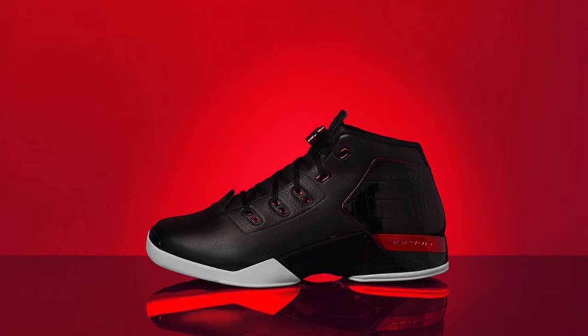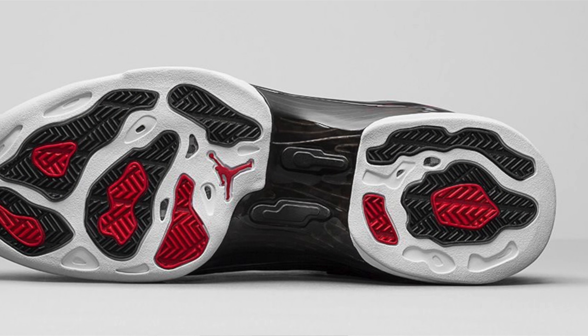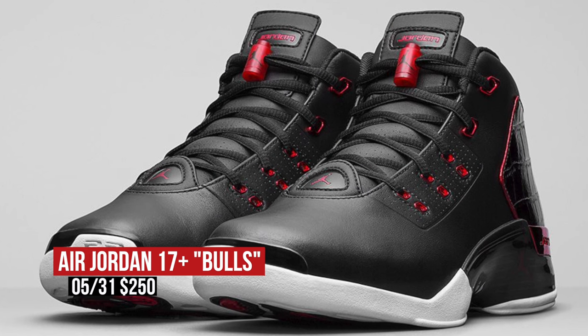Keeping the retro vibe going, the Air Jordan 17 Plus was set to return this weekend as well — considered the Bulls colorway and priced at $250 — but I actually need to take that back. Looks like the 17 has been pushed back to the 31st. So yeah, you heard it here first: the Jordan 17 is not releasing this weekend; it's been pushed back to the 31st.